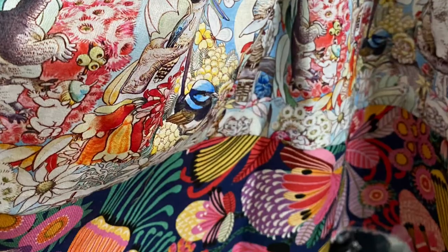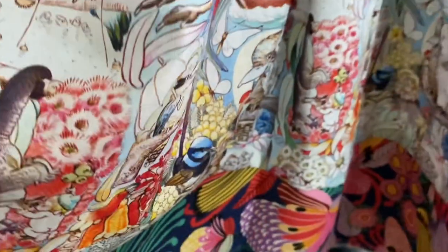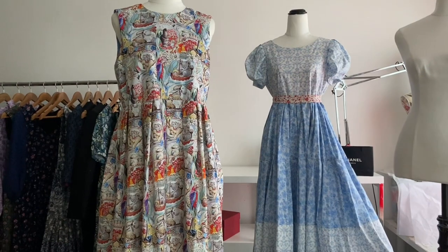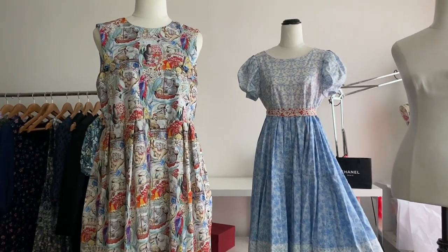Now that I'm making dresses they certainly don't take as long, but I do want them to last at least a decade or two. I don't consider my items in a fast fashion way; I consider how they will age and things like that.